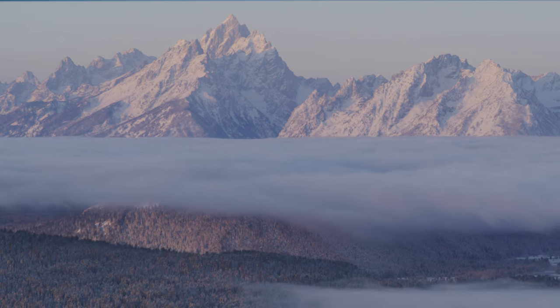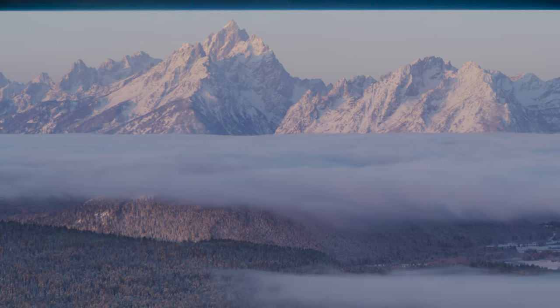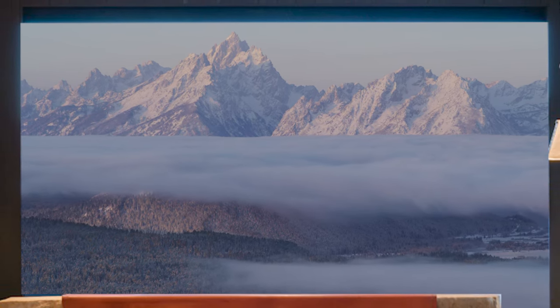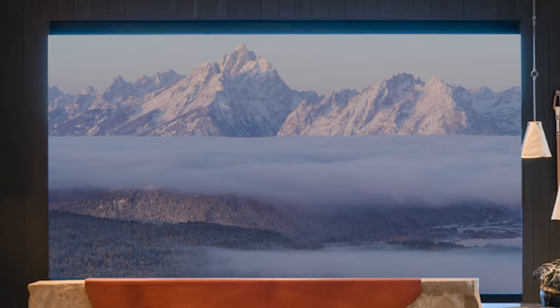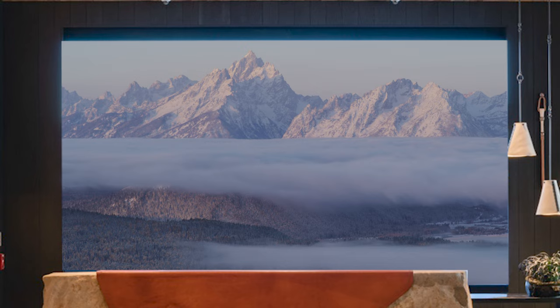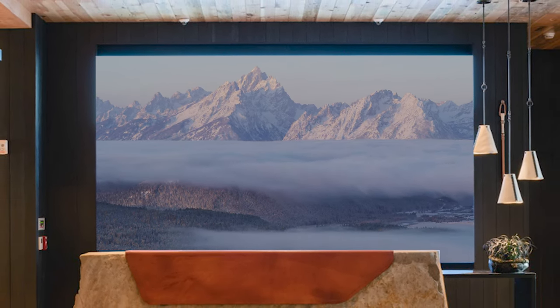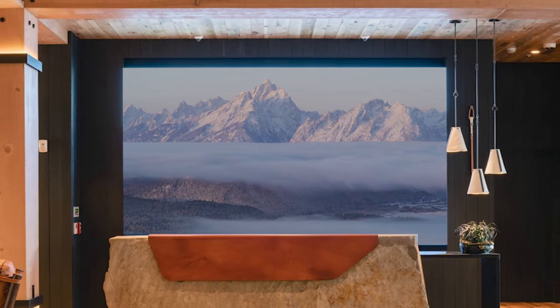Something unique happens in the Tetons — nature changes the person as much as people shape the place. The Cloud Vale, named as an homage to a peak in the Teton range, honors its namesake with a textural and visual experience akin to clouds lifting to reveal a transformational journey. 'Let Jackson Hole Change You' is the theme. The design challenge was to create an interior that embodies this and celebrates what is so unique about Jackson Hole.